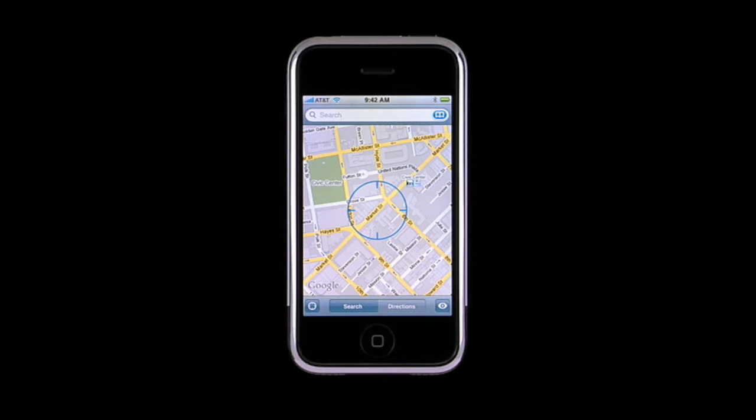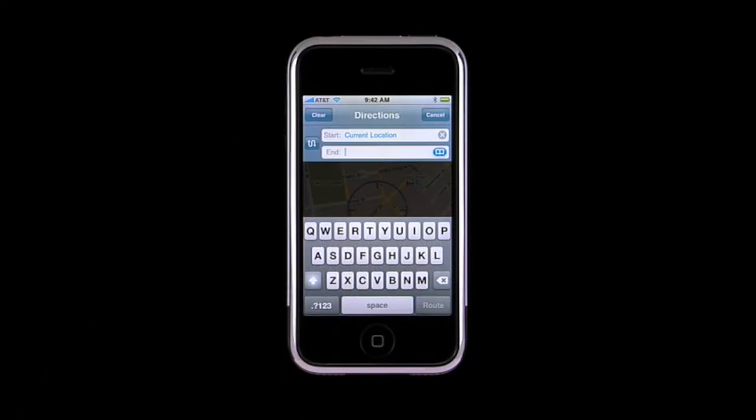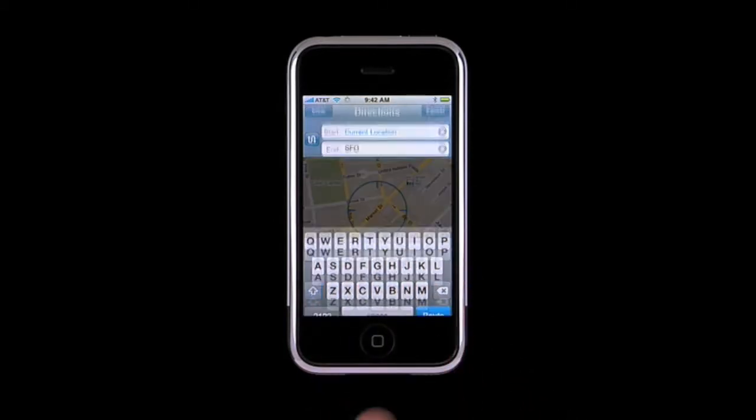Perhaps you need directions to the airport. Tap Directions. Notice that your current location is preloaded in the Start field. Now type the airport code as your endpoint, then just tap Route to get your directions.